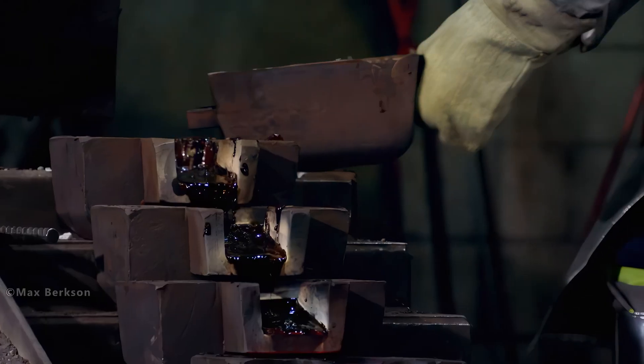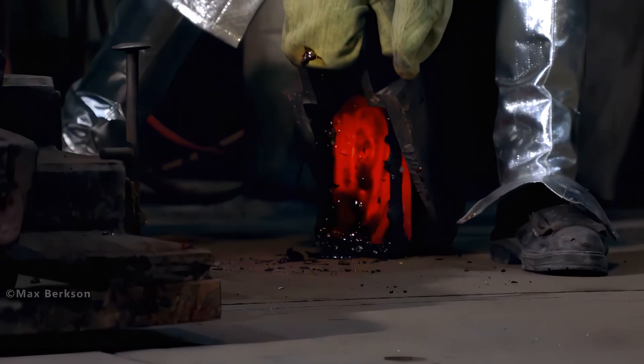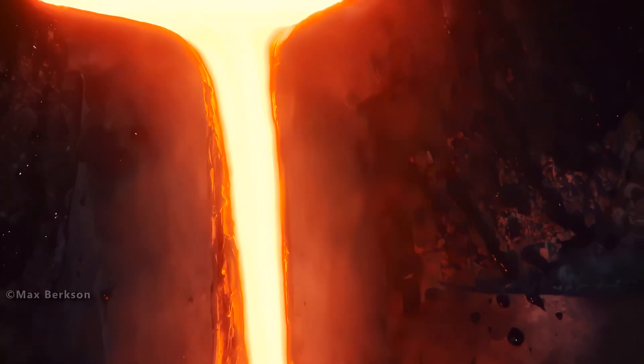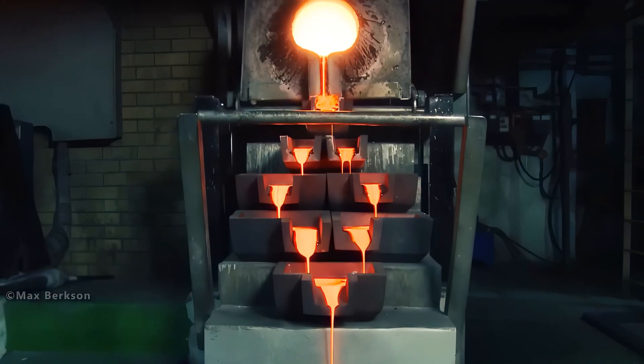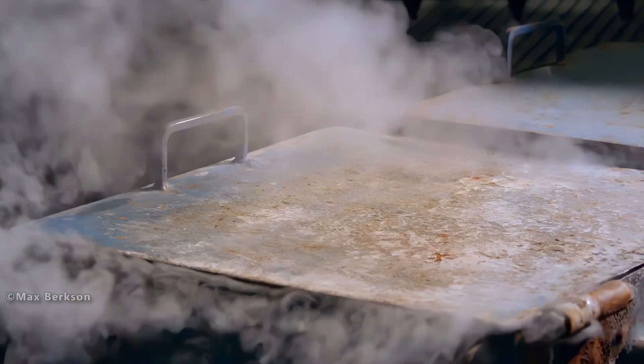Unfortunately, 99% of the Earth's gold is in its core, so we need to get as much gold as possible from the land around us. In this activity, the worker must have great experience to work with molten gold properly, as this casting process can easily go wrong.